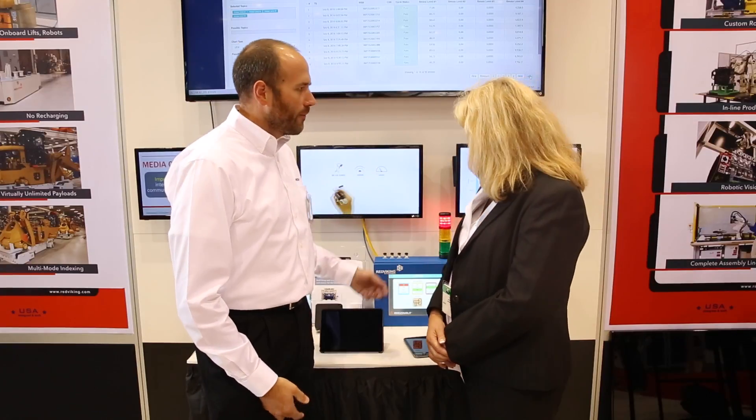It's a top-to-bottom solution. We have a solution set that goes from the server side all the way down to the devices that run on the plant floor. We're quite excited by it.